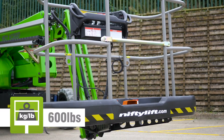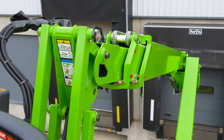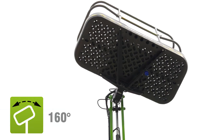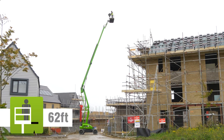The SP64's impact-resistant, tough-cage basket can accommodate two people and their tools. Fully proportional controls deliver smooth, measured operation, while a telescopic upper boom, basket rotation and jib arm allow for precise positioning anywhere in its class-leading unrestricted working envelope.